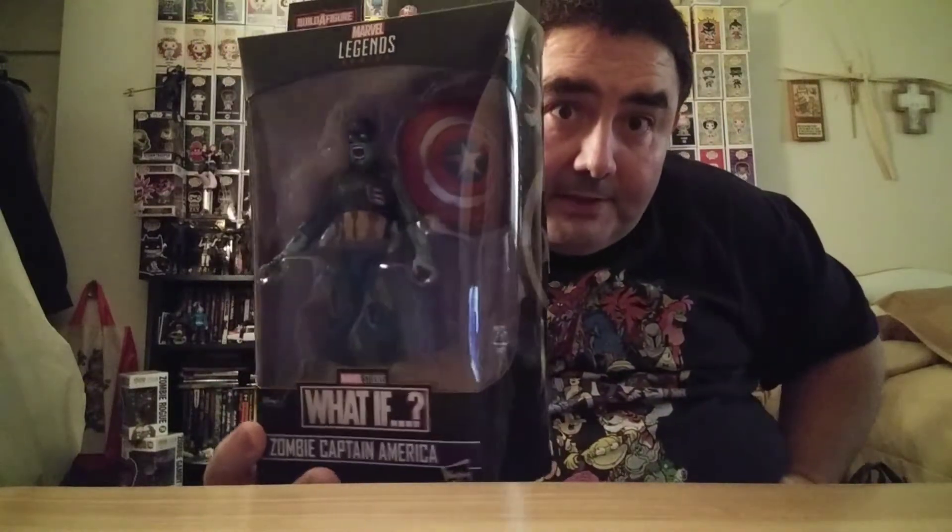What's up YouTube, how we all doing today? Today I got a haul for you. First I'm going to show an old mail haul — maybe try and get around to open it up — that will be Zombie Captain America, my Legends figure.